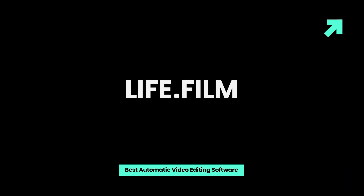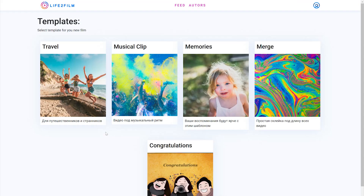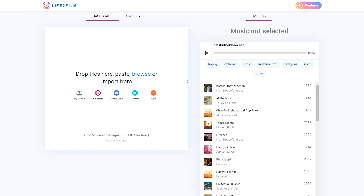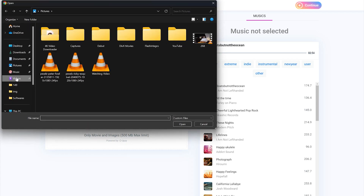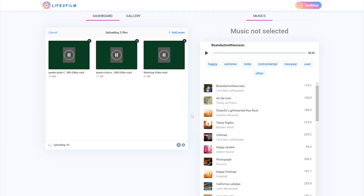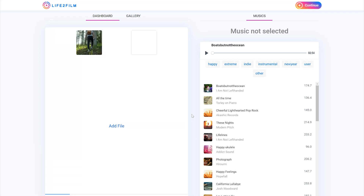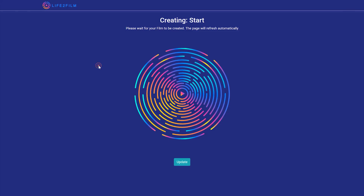Life.film is a video editing tool that simplifies the process of creating short video clips. This automatic video maker utilizes artificial intelligence to analyze footage and select the most noteworthy moments to include in the final product. Simply upload your video and let the editor do the rest. With Life.film, you can effortlessly transform your daily experiences into captivating video content. Within 20 to 30 minutes, you can create a high-quality movie that showcases your favorite moments from any adventure or outing.